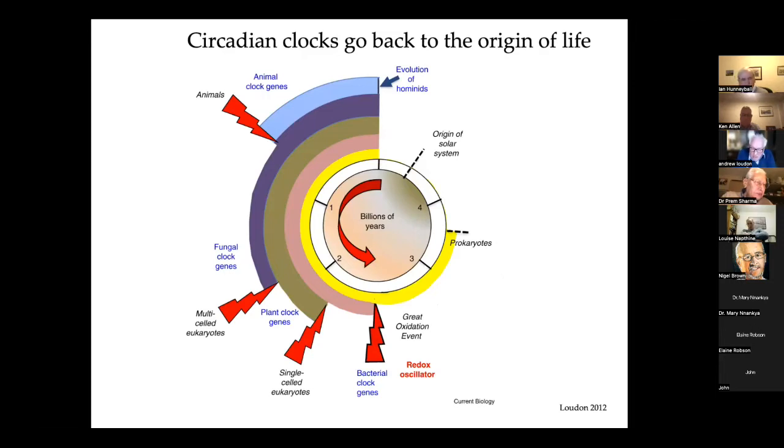Clocks themselves we now know go back at least two and a half billion years, and I suspect it's actually much earlier than that, but that's as far back as we can push it — that's where we see the bacterial clock genes emerging as a lineage associated with the so-called great oxidation event that occurred early in the evolution of life. Animal clock genes probably appeared about one billion years ago. And right at the end, in a tiny microscopically thin sliver, we've got the evolution of hominids.